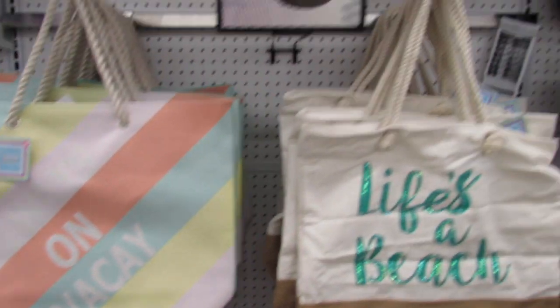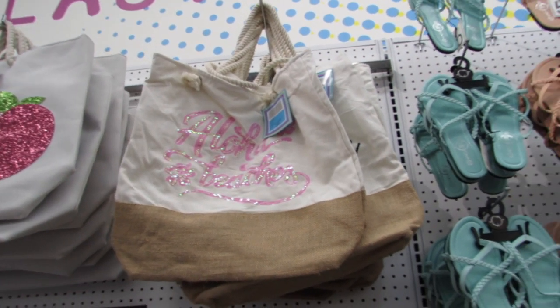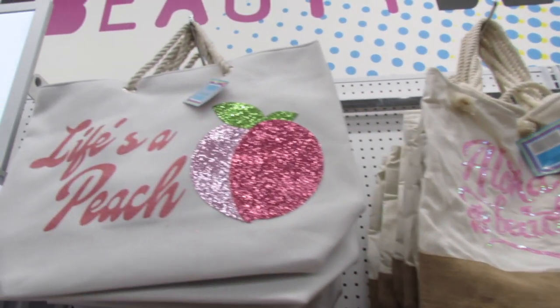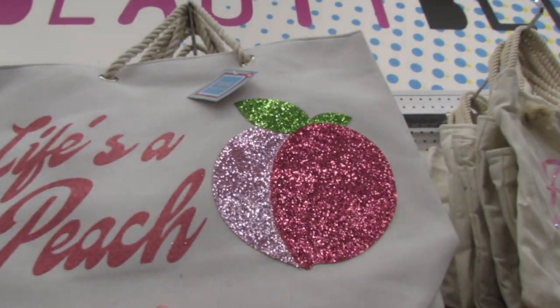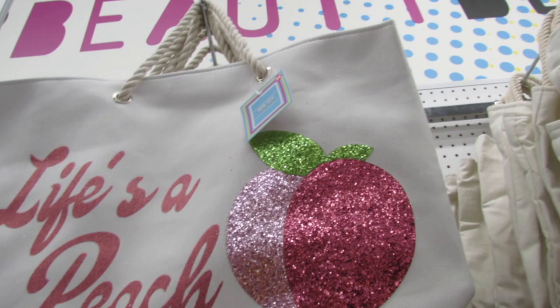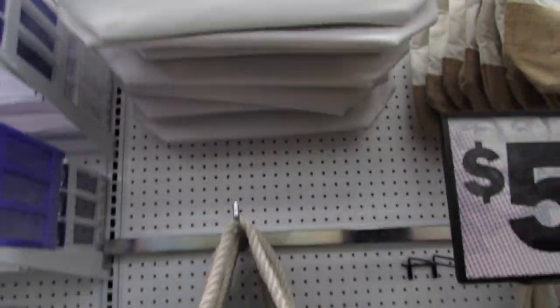Hey YouTube, Mimi here from my channel Bunny Birdie Gator. I'm here in Five Below and I'm seeing lots of cute new things for spring, spring break, and even summer — like these big huge tote bags. This one says 'Life's a Peach' and look at that big beautiful peach.